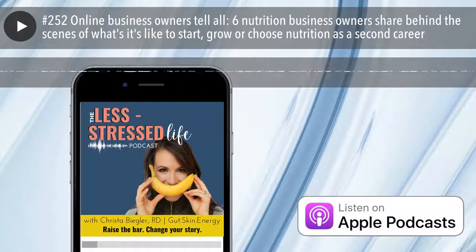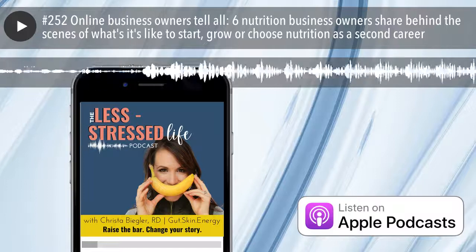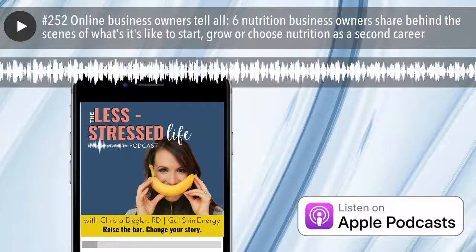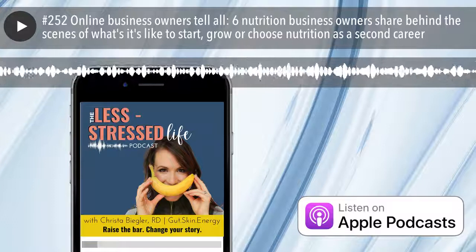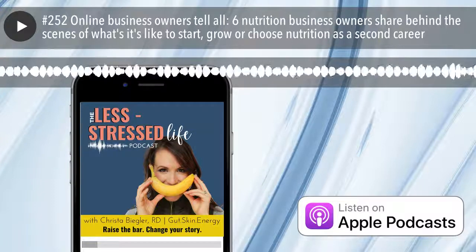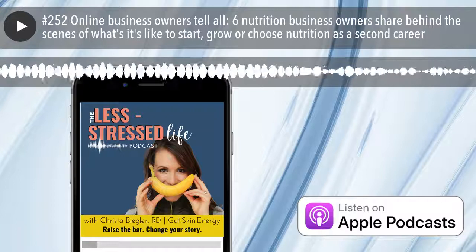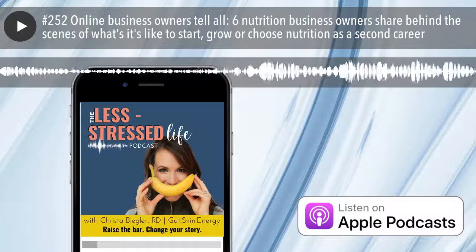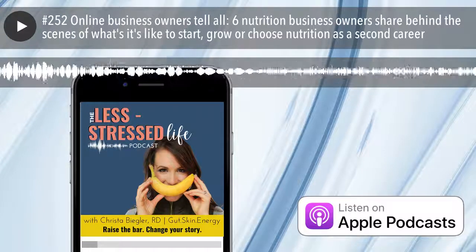We're going to talk today about advice to early business owners — what we wish we'd have known, the things we thought we knew that we didn't. Here is who is at our little round table. Robin Johnson has been clinically practicing since 2014, about eight years, and has owned her private practice for five years. She built the nutrition company within a physical therapy office, so she didn't have the financial risk but did have the risk of losing a job.